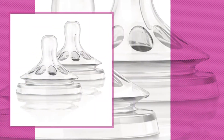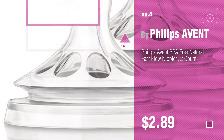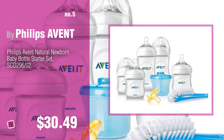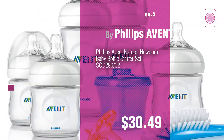Number 4. Number 5, also by Philips Avent. Find these Philips Avent Baby Products at up to 70% off by clicking the description below.